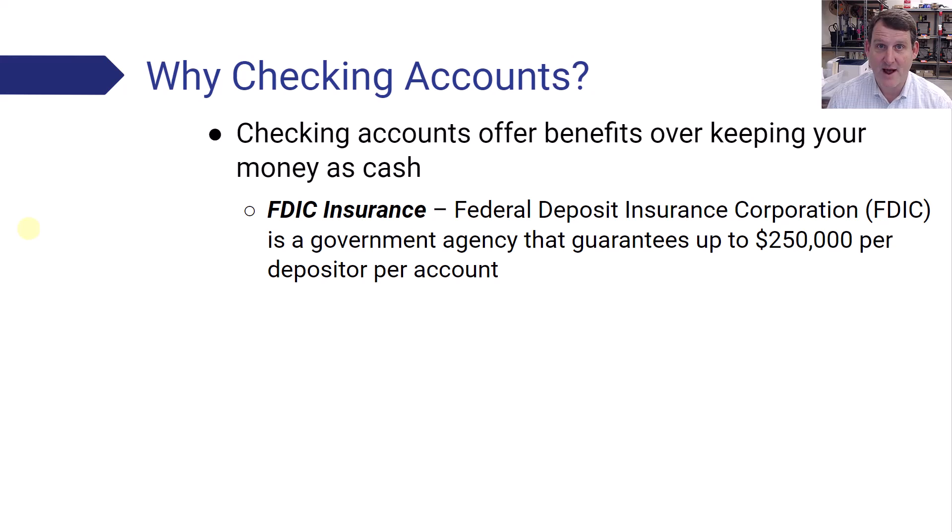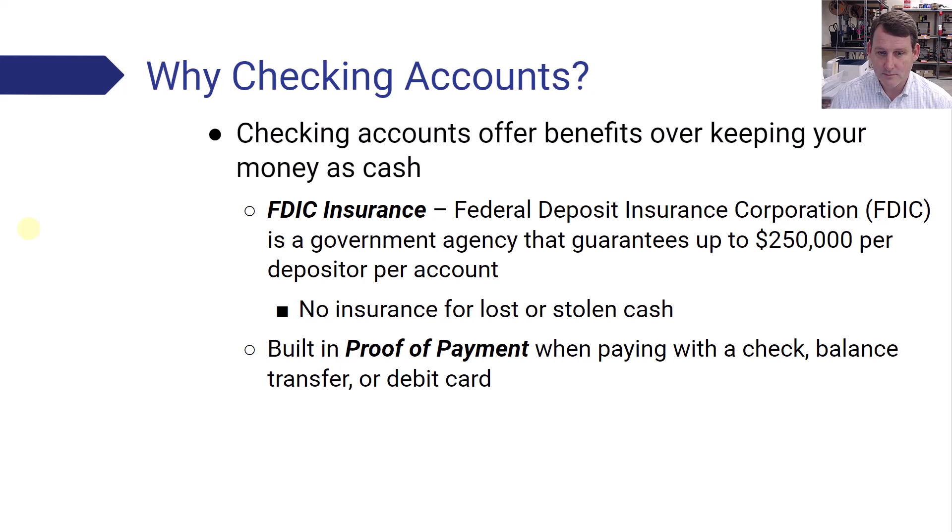If your house burns down and you have all your money as cash, that money is just gone. Whereas with a bank account, the money will be insured. Another benefit is built-in proof of payment. When paying with a check, balance transfer, or debit card, that is going to show up on your monthly statement, so you have that proof of payment.